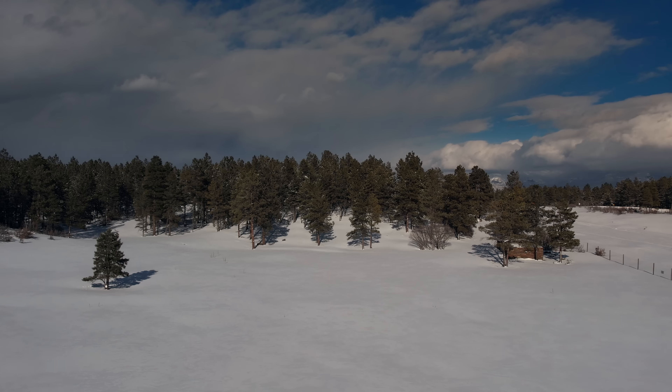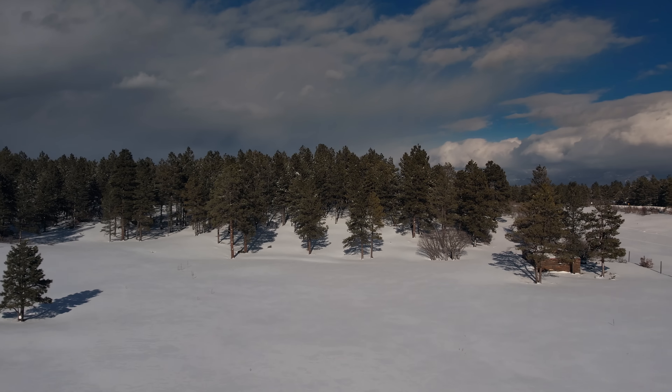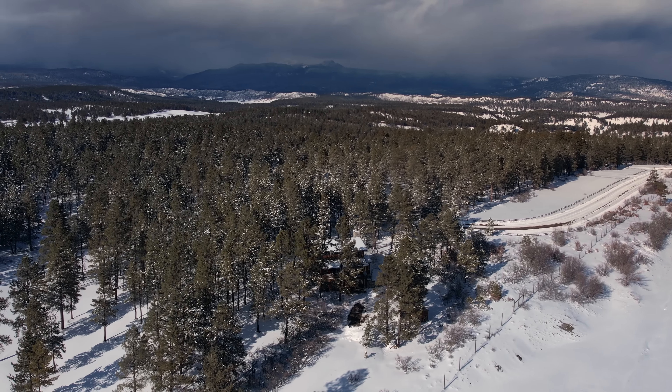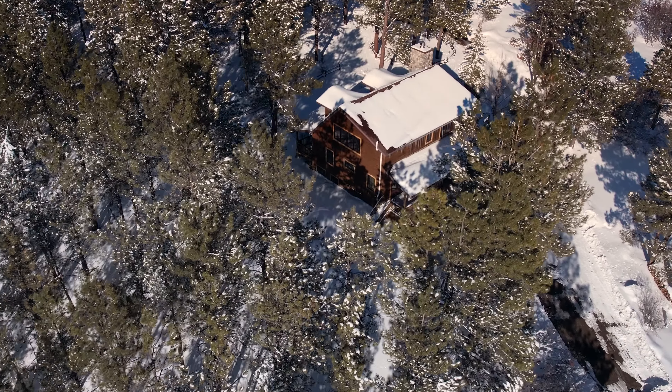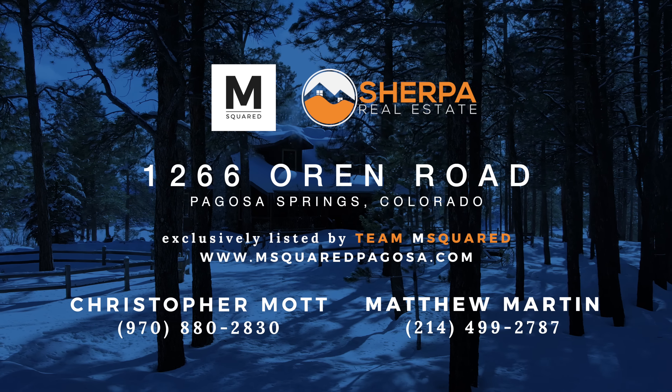The master bedroom is your retreat from the world. There's a perfect spot for curling up with a blanket to read a book, the light fixtures display unique patterns on the ceiling, and a wall of windows lets you look out across your 15 acres of privacy — a must for any true Colorado cabin.